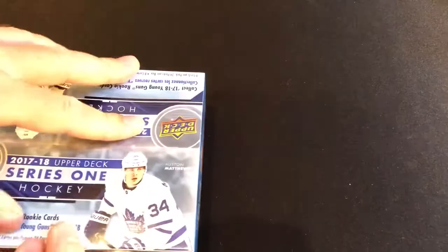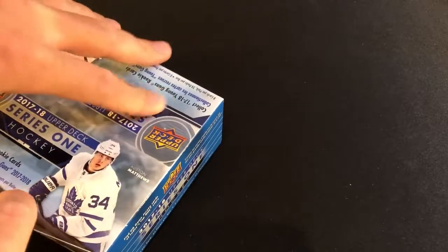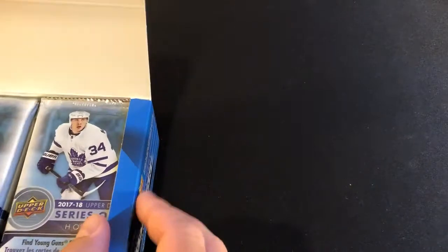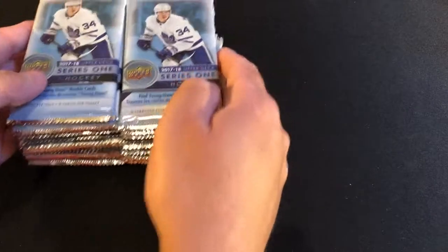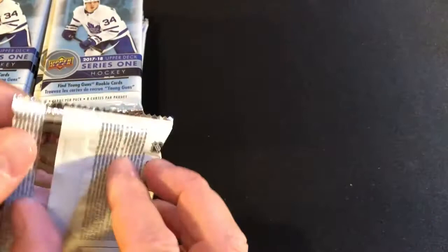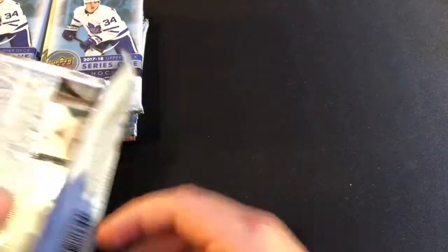Mike's going to open our packs today and show off our cards. Let's get into this here. How many packs do we have, Mike? 24 packs. That's a lot — eight cards per pack. We're going to try and go pretty quickly through them so we don't have another 18-minute video like we did last time. I'll get them open here and then, Mikey, you take them out and show them all.